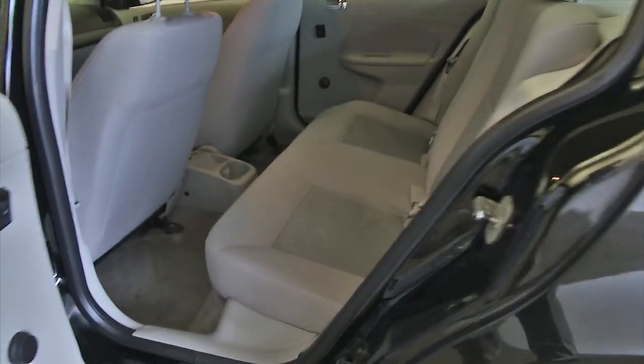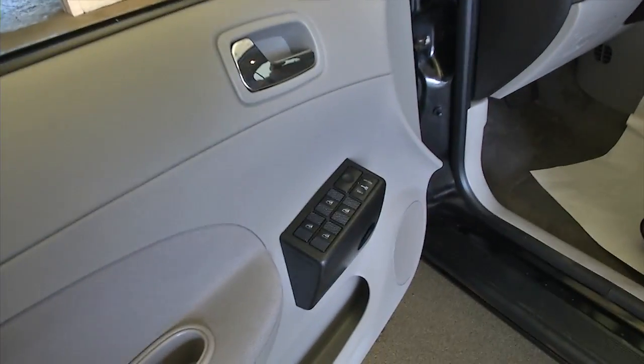In this video walk-around, we're gonna start at the back of the vehicle, work our way to the front, help you get a better idea of the condition, hear what the doors sound like, hear what the engine sounds like.